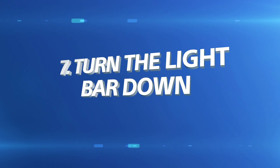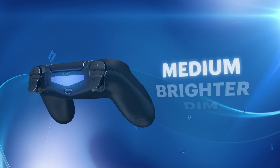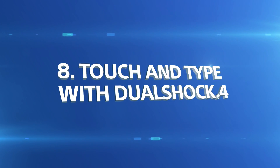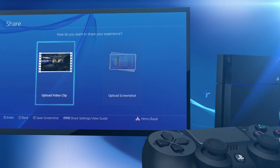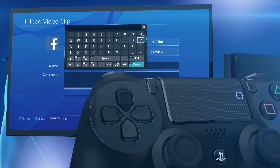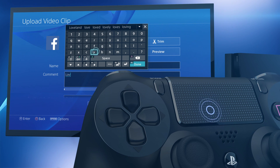Is your DualShock 4 wireless controller's light bar a little too bright? Then turn it down to a medium or dim setting. Enter text quickly and intuitively using your wireless controller's touchpad. Tap the touchpad to switch on the feature and then use it to select and touch each letter via the on-screen keyboard.